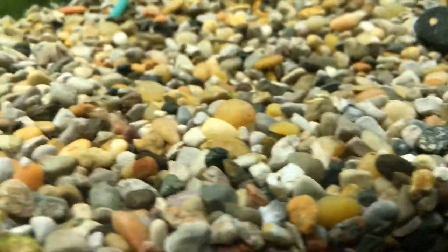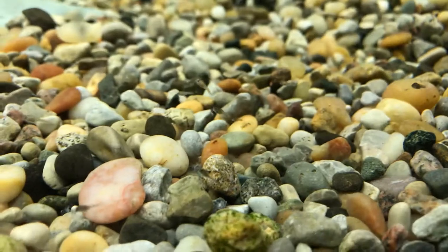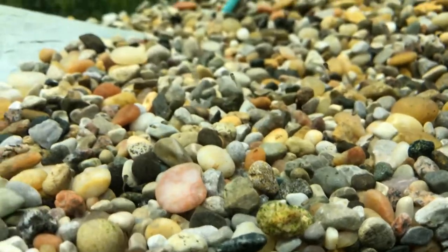I'm always amazed at how small these guys are. Just tiny, tiny, tiny. It will take a little bit of time, and we'll be able to start telling which ones are pink and which ones are striped.